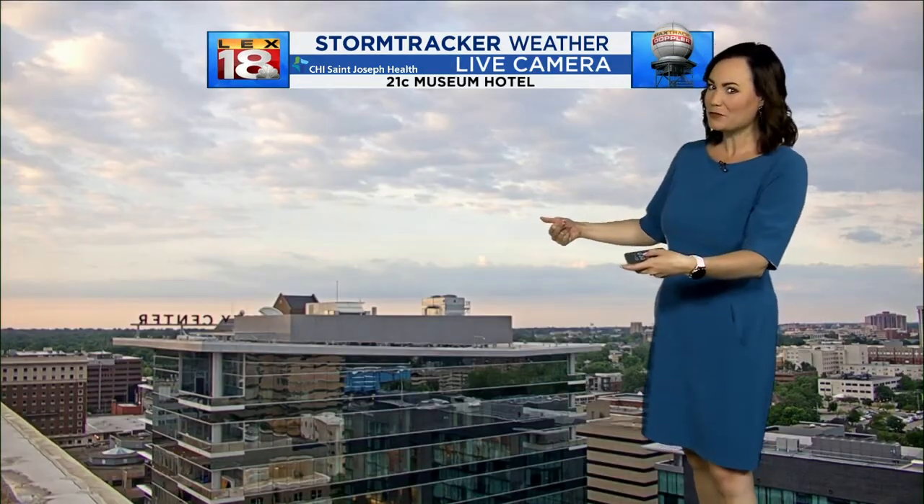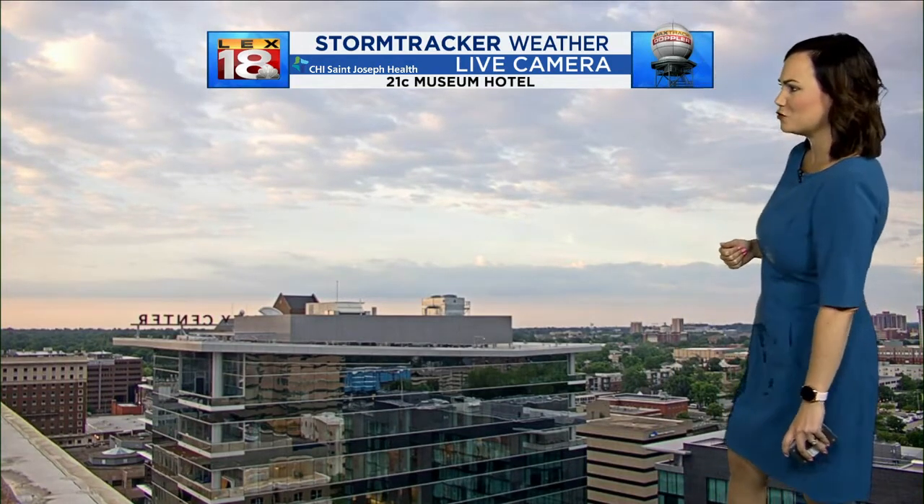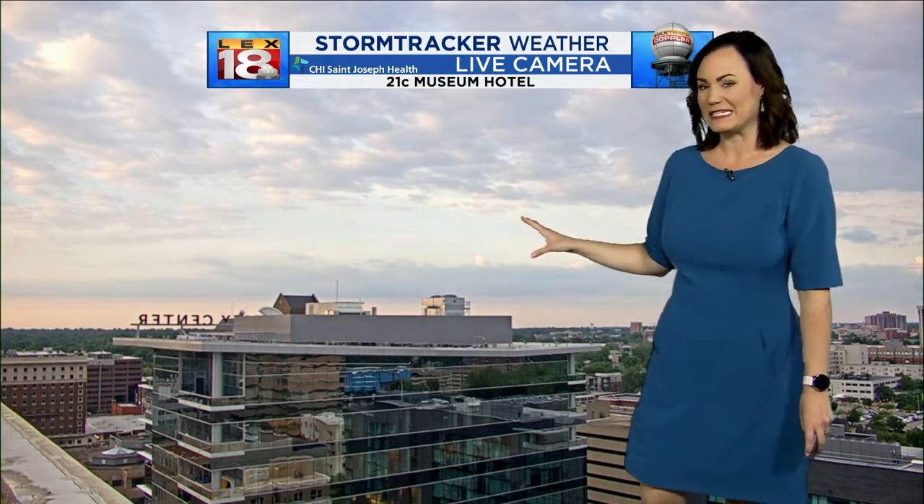We've had just a couple of showers popping up here so far in central Kentucky, but that's a beautiful shot overlooking the 21C Museum Hotel — a lovely shot outside this morning.